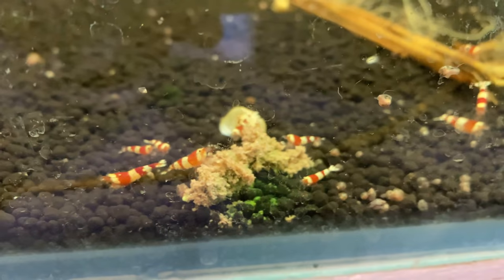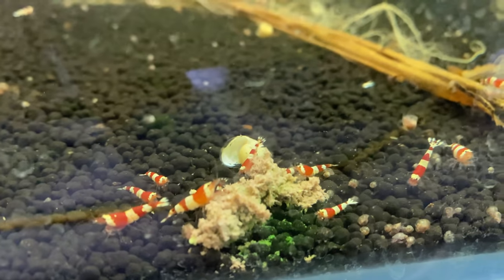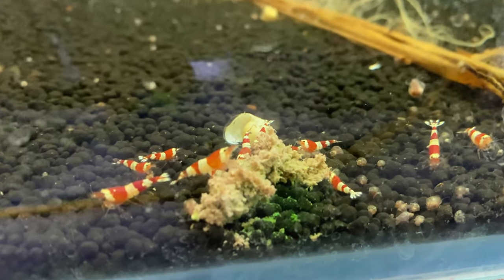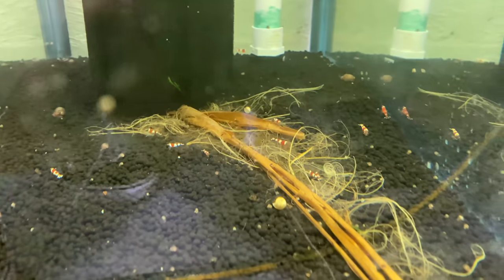Moving to the tank with the crystal reds, who are also doing really well — no deaths in here. These guys have all done a great job acclimating, and you can see they're eating some shrimp food as well. The whole bottom is just littered with these guys, which is really cool to see.